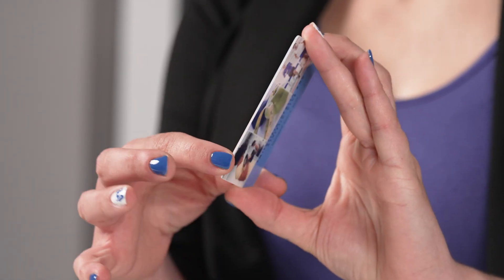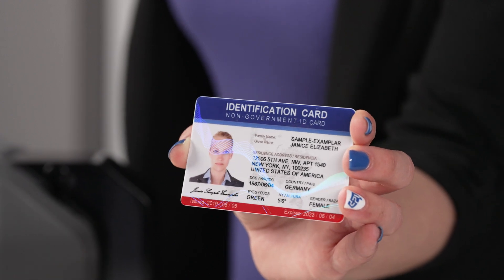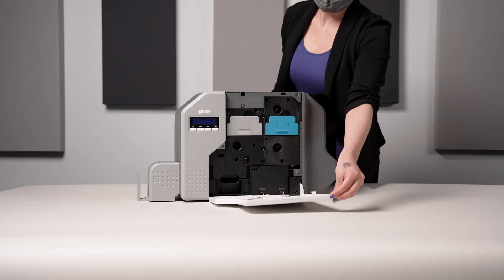The printer is available in both single or dual-sided printing and will soon offer a laminator. It's very user-friendly with large accessible card hoppers and easy-to-load ribbons.